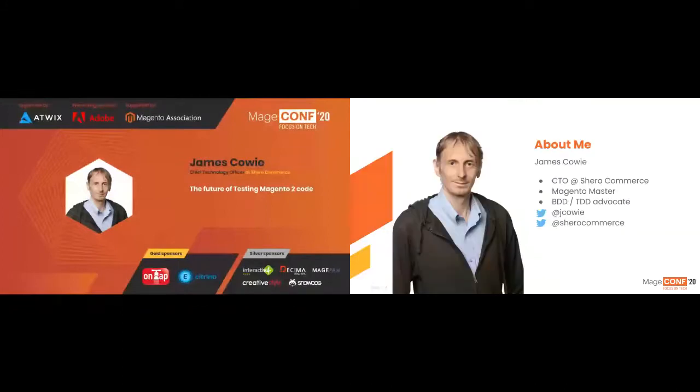It's a real honor to be talking today at MageConf. I'm the CTO at Shiro Commerce. I'm a Magento master and a huge behavioral driven development and test driven development advocate. You can follow me on Twitter at Jake Howie or on all the Slack channels available to us.